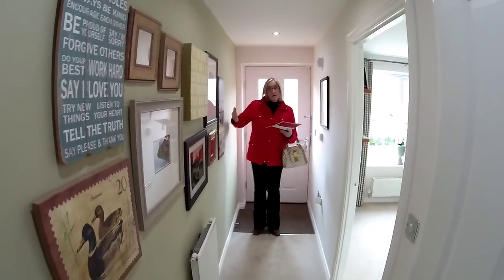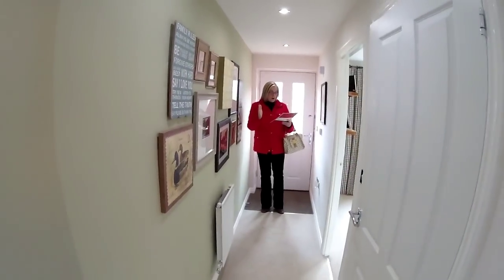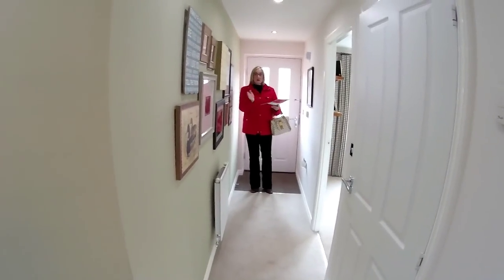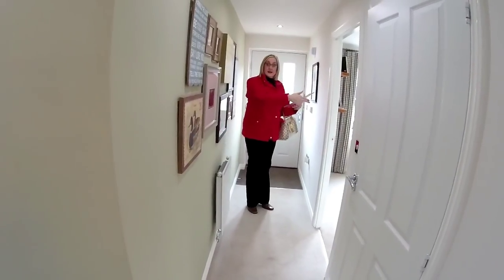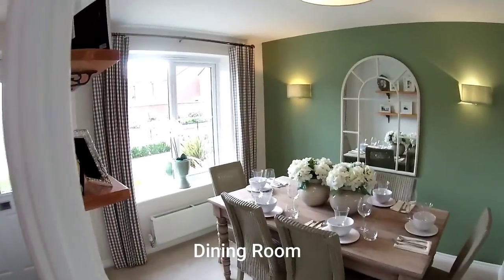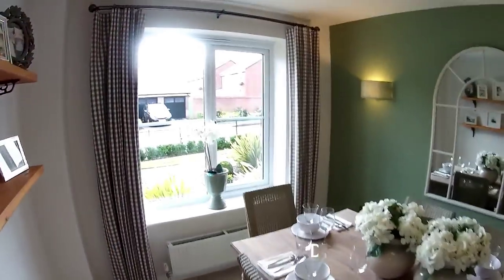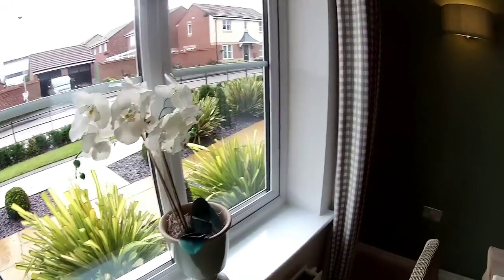We've got a long hall, and other side of this wall is the garage. I think you get a lot for a three bed here. We're actually the opposite to plan. We start in here which is the dining room — a three bedroom house with a garage and a separate dining room. I know, a luxury!